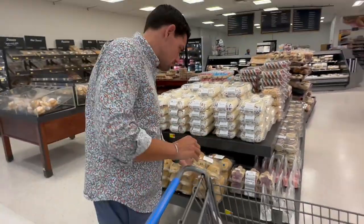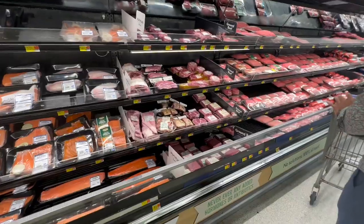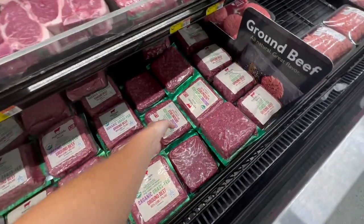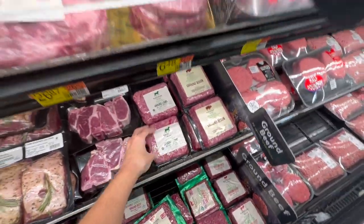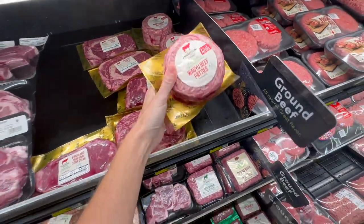We mostly stay away from seafood, but we do always start our shopping haul by going to the ground beef section. Walmart has pretty good prices, and sometimes they have even better deals if you can buy a three-pound pack of ground beef all together and save a couple bucks that way.